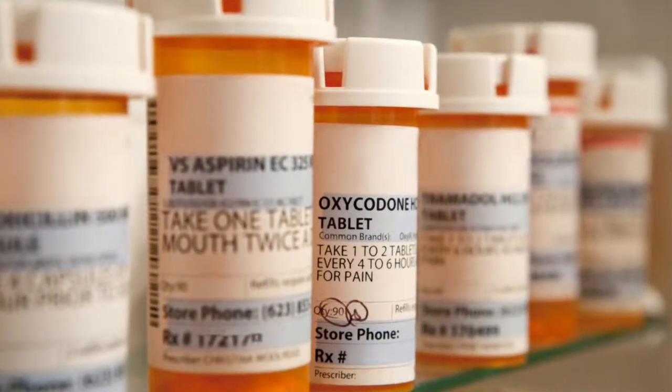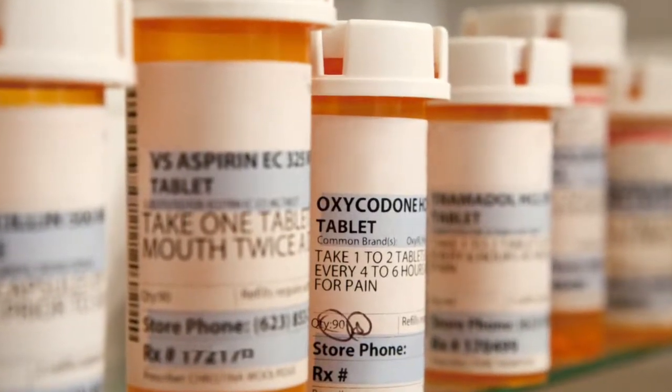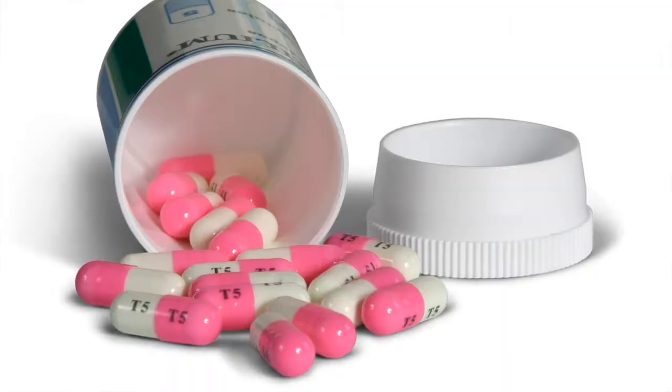Once in the emergency room or even once you're up on the unit, the doctors will go and change your medications. They're going to increase your doses, they're going to discontinue medications, they're even going to add new ones.